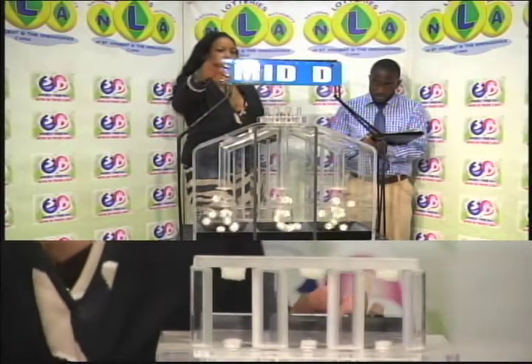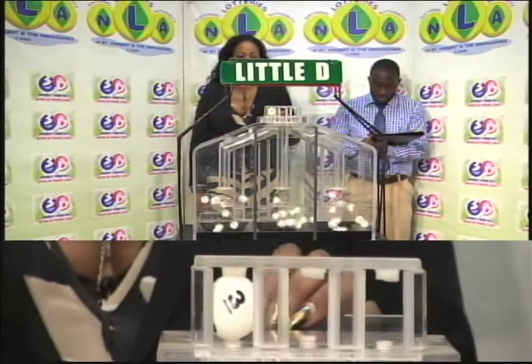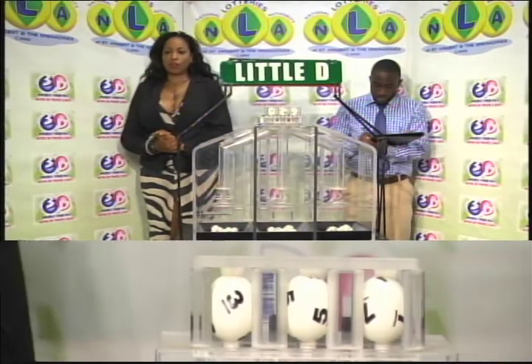Our third and final draw is for the Little D winning number. And that's 3, 5, 7. The Little D winning number is 3, 5, 7.